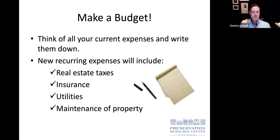One of the most important things you can do is make a budget. Go through all your household and living expenses and write them down. Then consider all the new expenses you'll be responsible for with a new property — taxes, insurance, utilities, and maintenance. It all adds up, so keep that in mind.